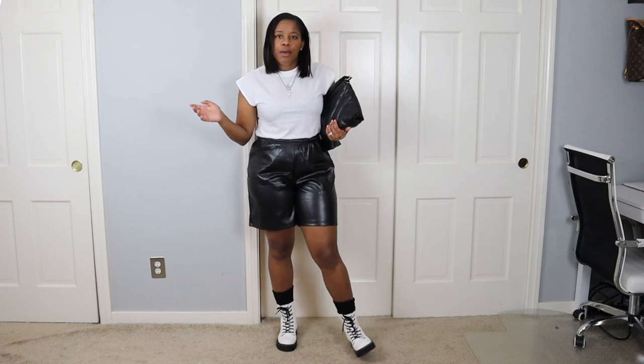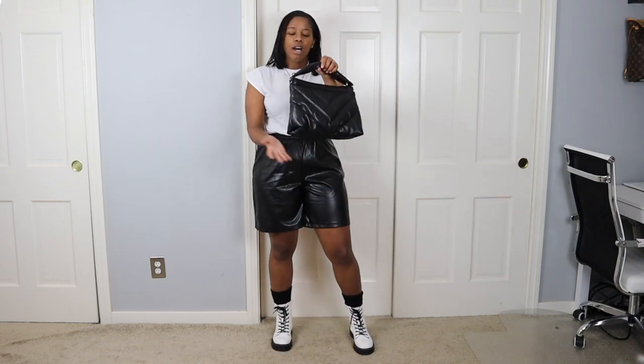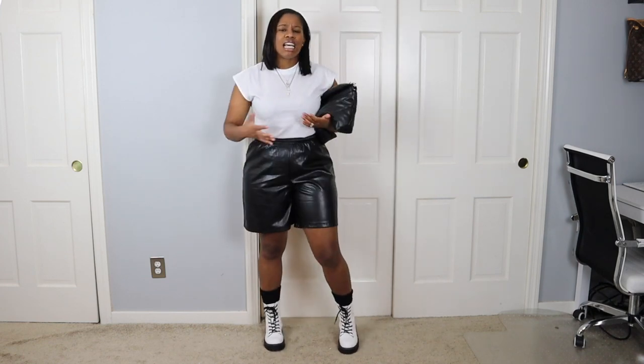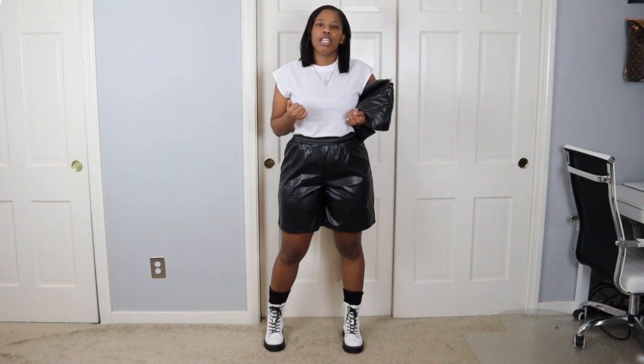For this next outfit, I wanted something nice and simple. I went with a shoulder muscle-type t-shirt paired with leather shorts this time, and of course my combat boots. You can wear chunky combat boots year-round. I added some black socks, ruffled them a little bit so they'd stand out, and paired this outfit with a slouchy puffy bag. I love this vibe — nice, comfortable, something I can wear throughout the day and just feel and look good.